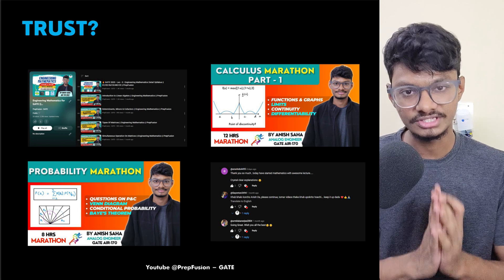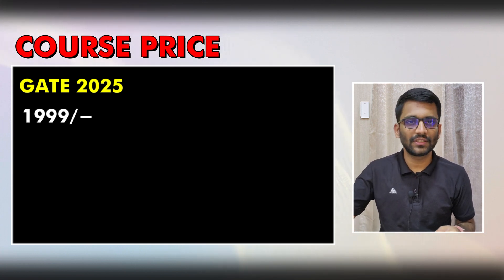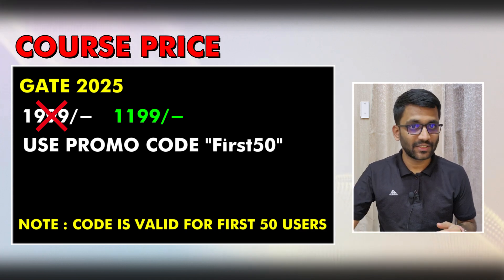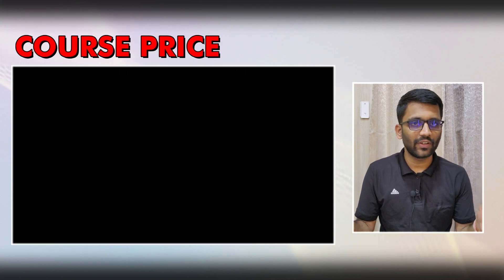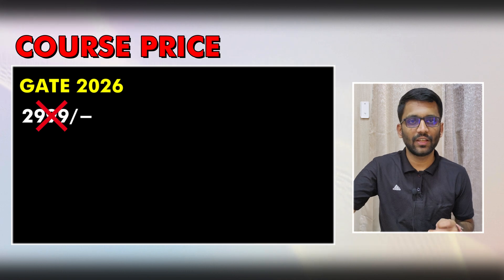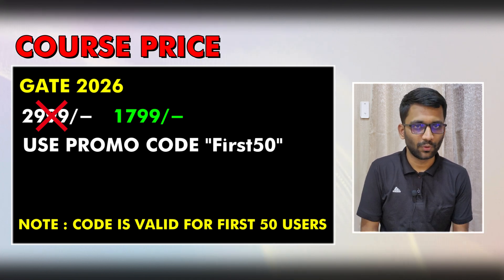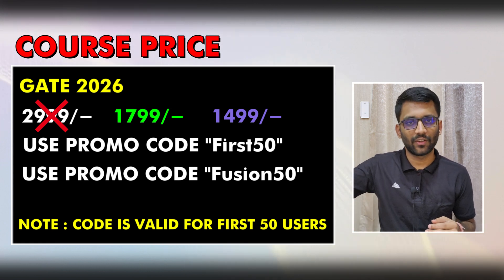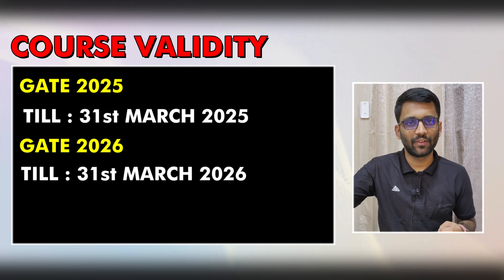Now let's discuss the course price. We have two plans: Gate 2025 and Gate 2026. For Gate 2025, the actual price is ₹1,999, but for the first 50 students there is a 40% discount, bringing it to ₹1,199 using promo code 'First50'. Existing paid course students get it for ₹999 using code 'Fusion50'. For Gate 2026, the actual price is ₹2,999, reduced to ₹1,799 with code 'First50', or ₹1,499 for existing students with code 'Fusion50'. The 'First50' code is valid for the first 50 users only. Course validity matches the respective exam year.